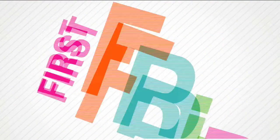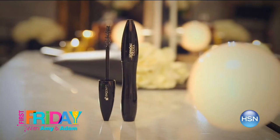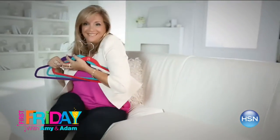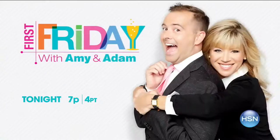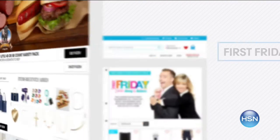I'm Adam Freeman. Join me and Amy Morrison for First Friday — it's your chance to get a jump on some amazing deals. We have exclusive sneak peeks at what's to come in September. Be the first to check out all the celebrity guests, new launches, latest products, and best deals. Watch tonight at 7 p.m. Go to HSN.com and search First Friday for more.